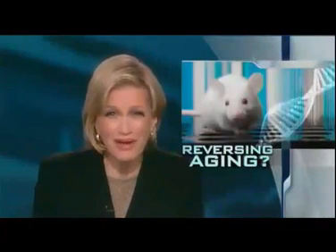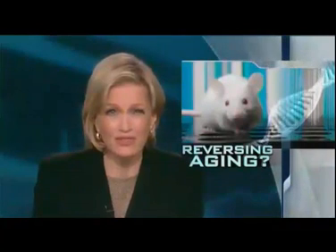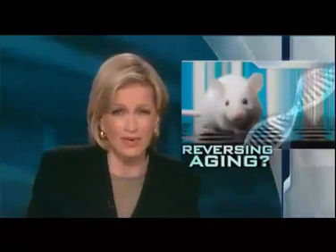And now, eternal youth. Is it in a cage around the corner? News tonight of a breakthrough for some pioneering mice. But we always wonder, what does the fountain of youth for rodents reveal for humans? Here's Sharon Alfonsi reporting.